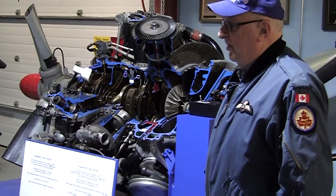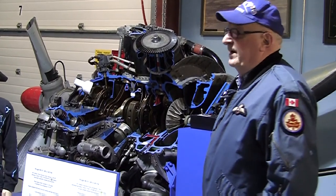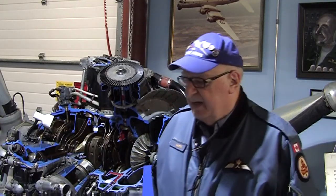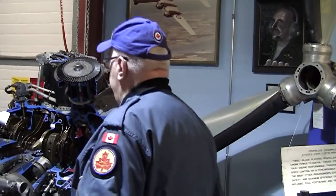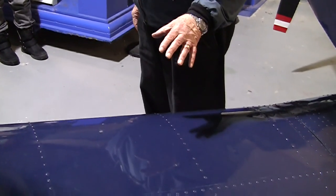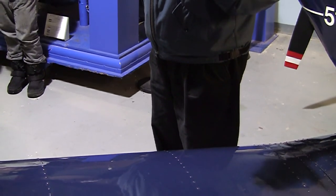Do we know Mr. Bernoulli? Mr. Newton? Mr. Bernoulli said that if you increase the speed of air over a curved surface, you're going to have a low pressure area there — increase the speed, decrease the pressure. Therefore you're going to have more pressure under the wing than on top, and we're going to have lift. So lift overcomes gravity.